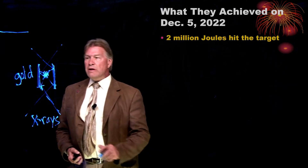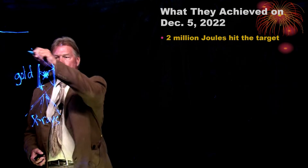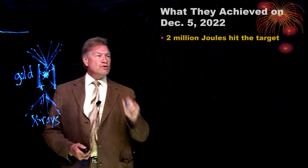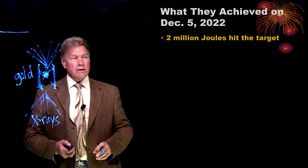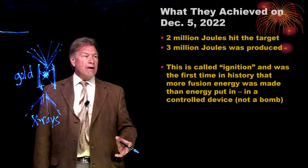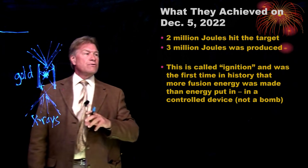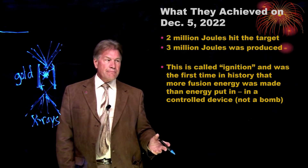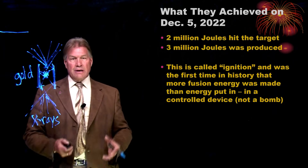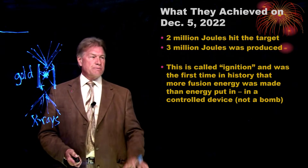What did they achieve on December 5th, 2022? They put 2 million joules in — if I added up all 192 laser beams that go into this, that adds up to 2 million joules of energy. And then they got 3 million joules out. This is ignition, because of the energy going into this little target, you got more out. It's the first time humans have done this other than in an uncontrolled device like a hydrogen bomb. So it's a very scientifically important experiment.